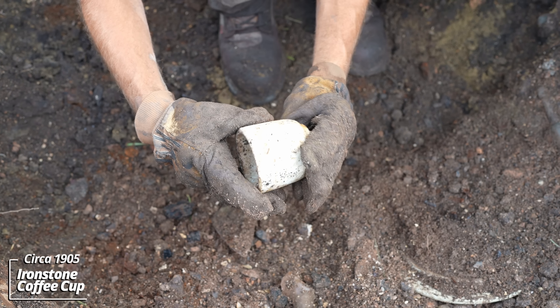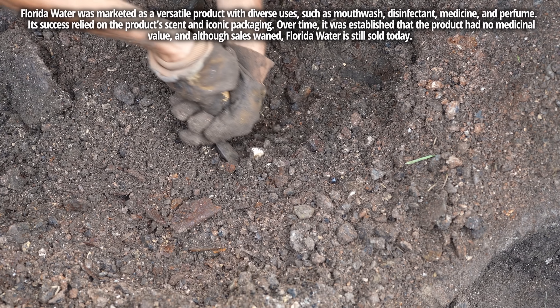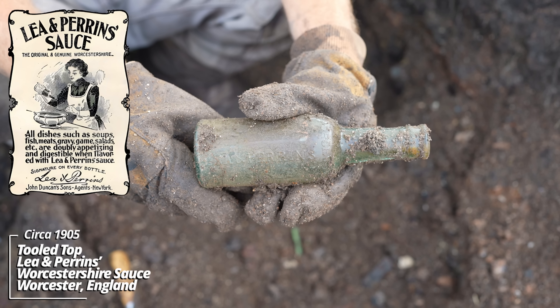Wow, these aren't found intact very often — this is a stoneware lid to a crock. Looks like this would have been a maybe two or three gallon. Florida Water — Murray and Landman Druggists, New York. I believe Florida Water is some kind of medicine. Oh, Lea & Perrins — yeah, Worcestershire sauce. This is the same company that's still producing Worcestershire sauce today.